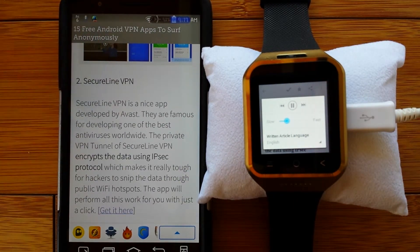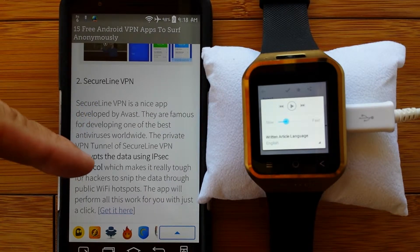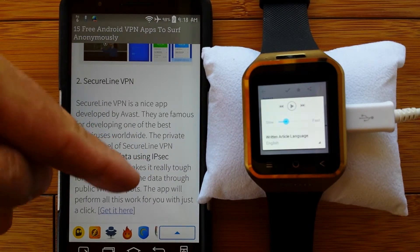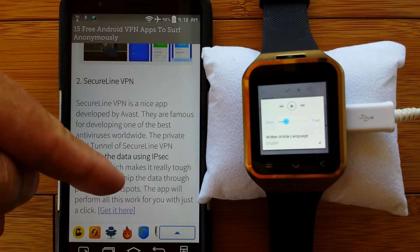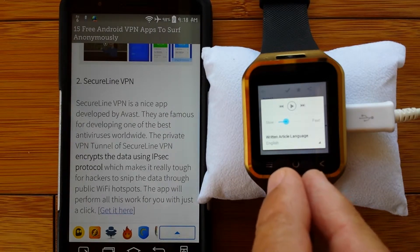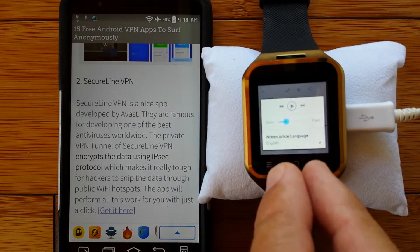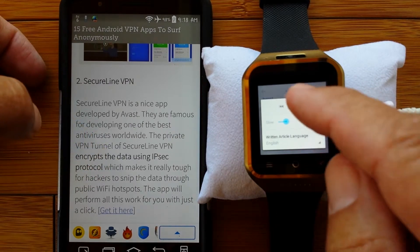Number two: Secure Line VPN. Secure Line VPN is a nice app developed by Avast, famous for developing one of the best antiviruses worldwide. The private VPN tunnel of Secure Line VPN encrypts the data using the IPsec protocol, which makes it really tough for hackers to sniff the data through public Wi-Fi hotspots. The app will perform all this work for you with just a click. Now we're getting a little more sophisticated with whatever IPsec protocol is, but it makes it tough to sniff the data, especially at public Wi-Fi hotspots - and that's probably where you're going to be using your watch most often.